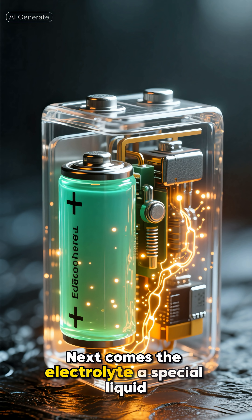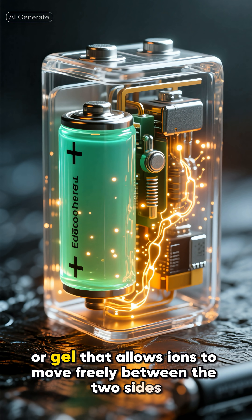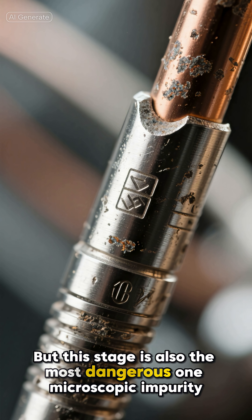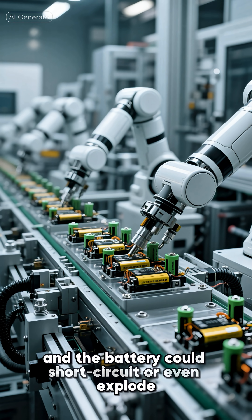Next comes the electrolyte — a special liquid or gel that allows ions to move freely between the two sides. When the electrolyte touches the anode and cathode, the cell comes alive. For the first time it can hold and release energy. But this stage is also the most dangerous one: a microscopic impurity and the battery could short-circuit or even explode.